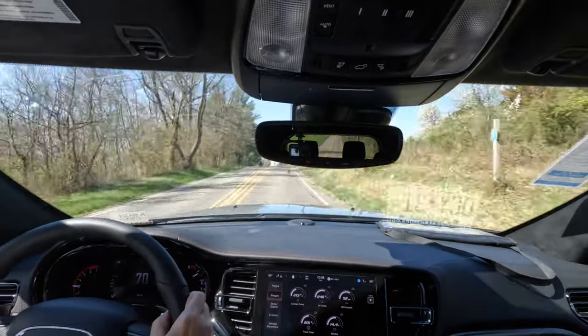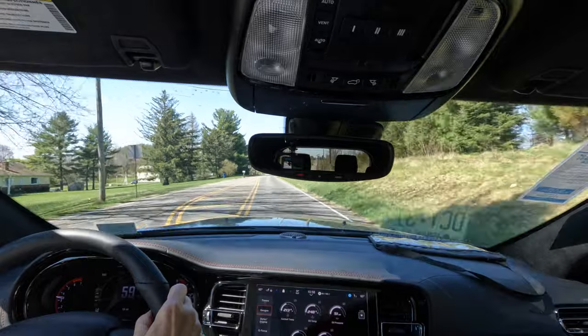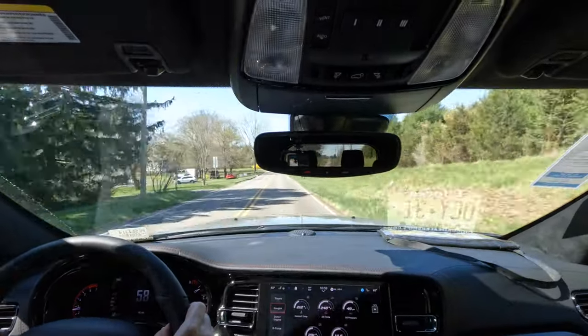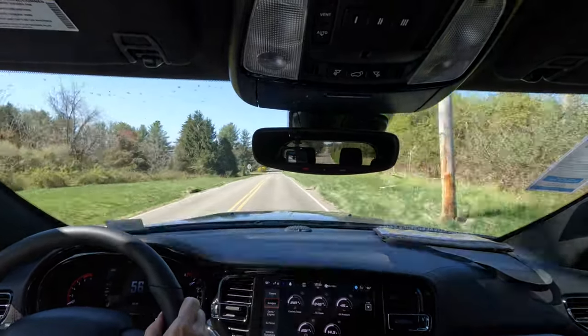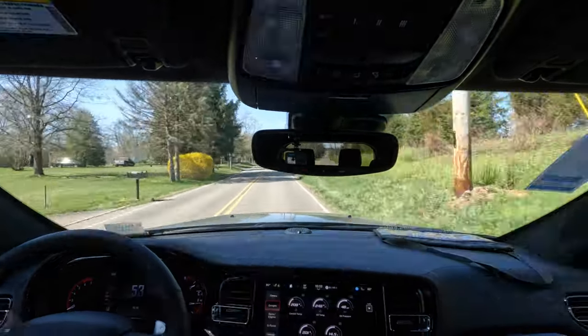The eight-speed auto shifting for itself is just fine — it did well. We're barreling down the side roads here in Flemington and I really like this car. I know it's an older style and the interior may seem a little dated.